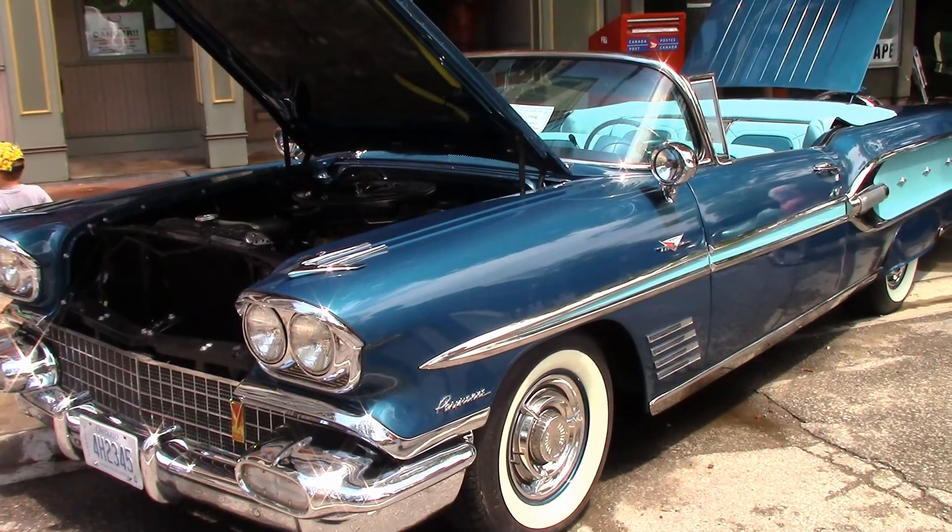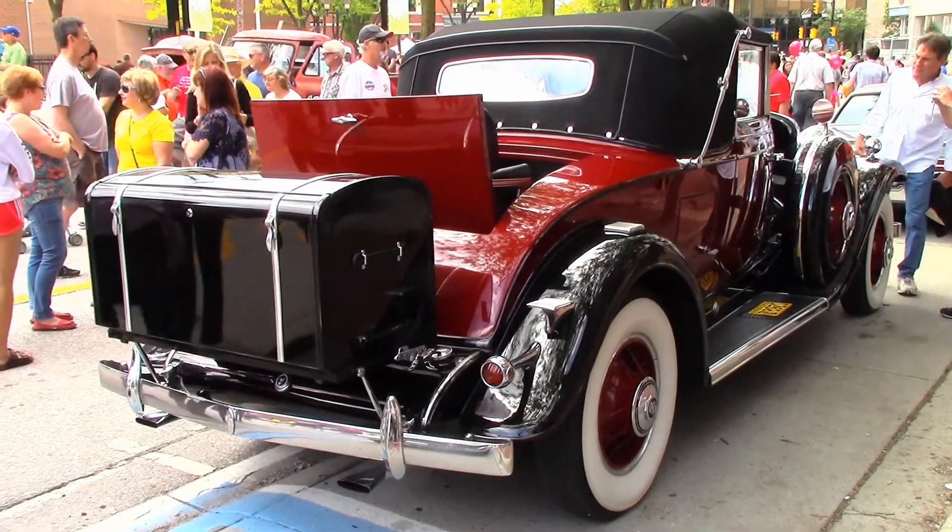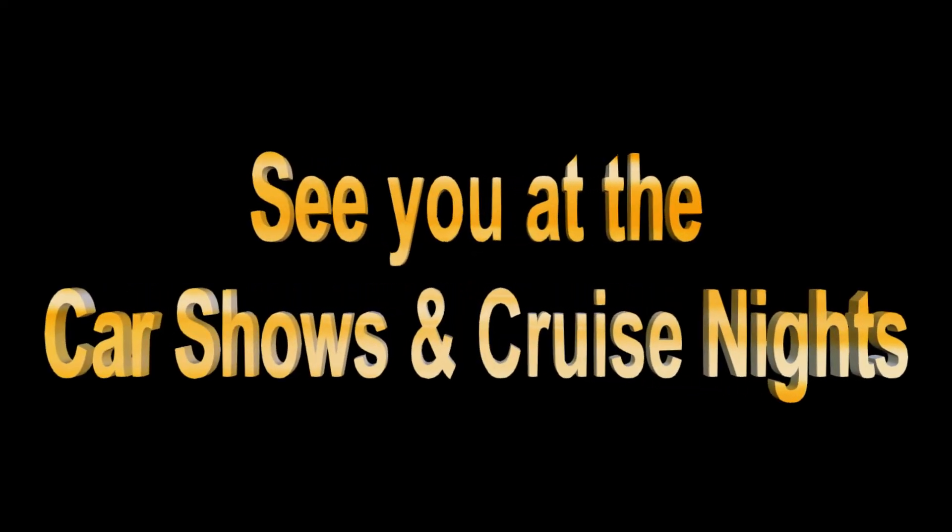It's good to know these timeless classics are still around. Thanks for viewing, and as always, we'll see you at the car shows and cruise nights.